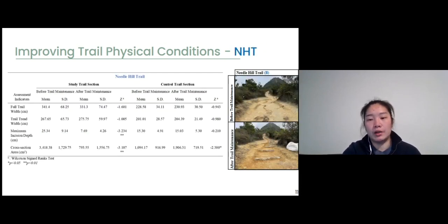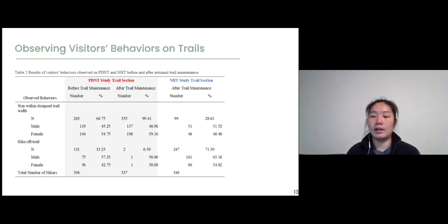For the Needle Hill Trail, changes in trail width indicators were not obvious, but there were more significant results in changing the average incision depth and cross-sectional area. Erosion was actively occurring in those trail sections, with scars left from surface water flow and potholes found along the trail. During maintenance, they built steps using rock, which smoothed the trail cross-sectional profile and reduced surface roughness. This led to subsequent reductions in maximum incision depth and cross-sectional area. All results indicate that the artisanal method had a positive effect on enhancing trail physical conditions on both trails.